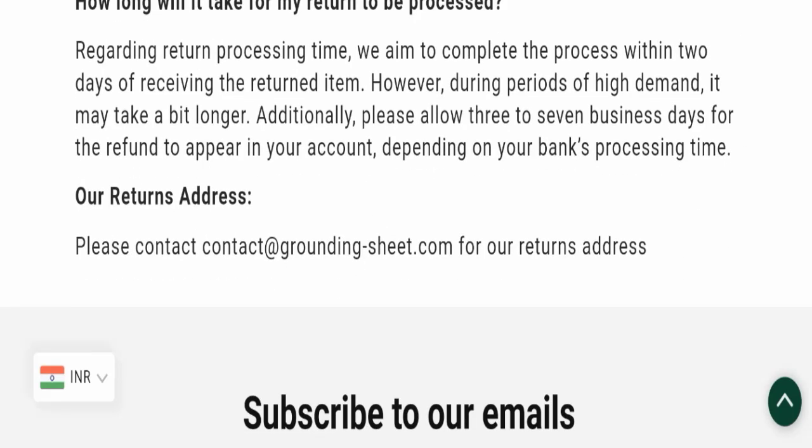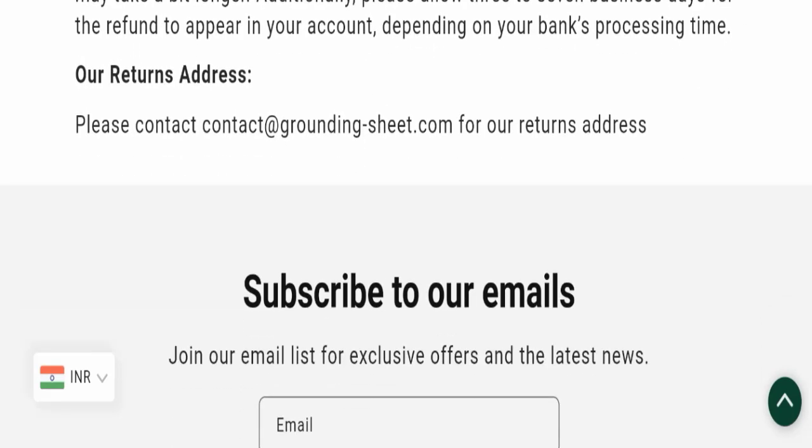Regarding grounding sheets reviews, this website has not received any customer reviews yet, which is a negative sign. The Trusty Nexus score of this website is 71, which is good, but the business trust ranking is only 22, which is suspicious, unsafe, and doubtful. Additionally, the content quality appears somehow plagiarized.